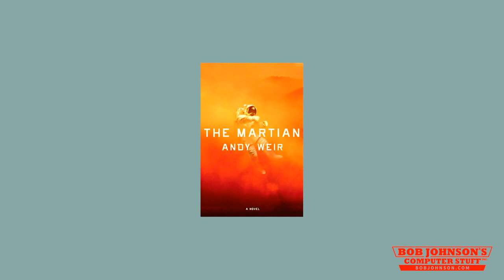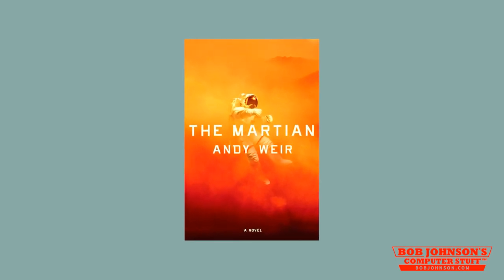The movie The Martian is based on a book by Andy Weir. In the movie The Martian, astronaut Mark Watney is stranded on the Mars planet after a huge sandstorm forces his crew to leave him behind. His crew assumes that he was dead, but he is also left on the planet with no communication with NASA and a limited food supply.